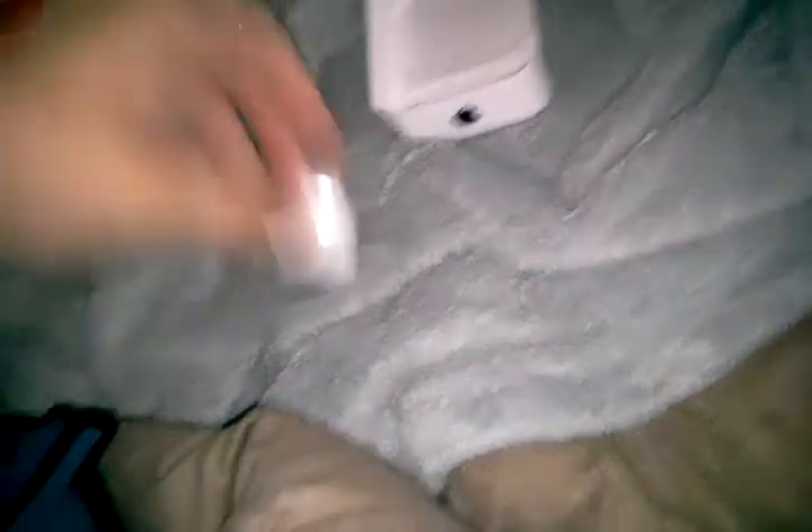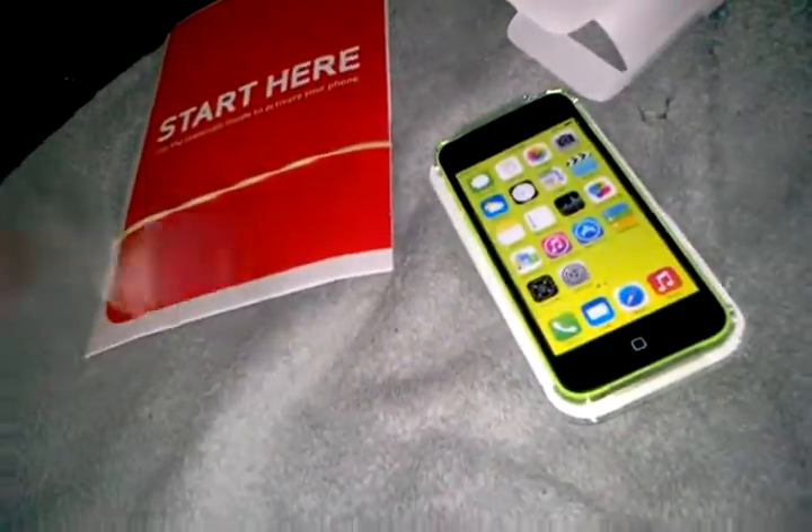I'd have to say I like the white color on everything. Here's the USB wall adapter, and here's a quick look at the Apple EarPods. There's a little protective case that comes in. I like the case — it's really nice.